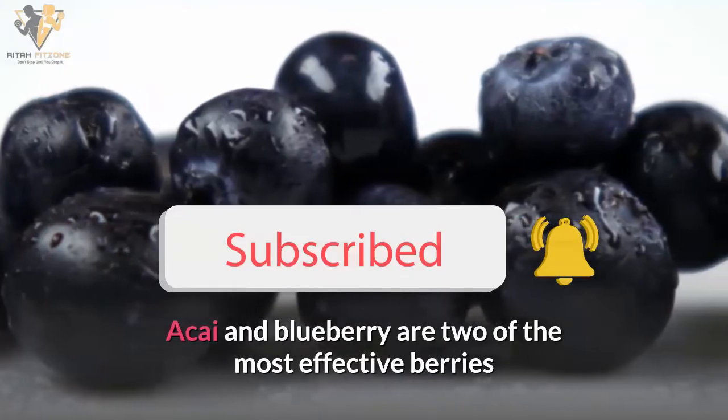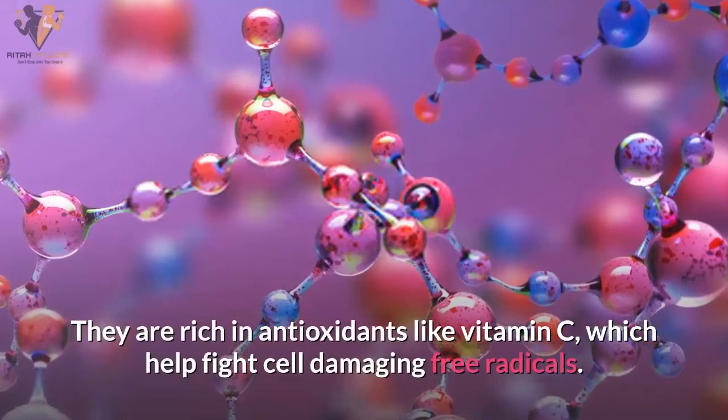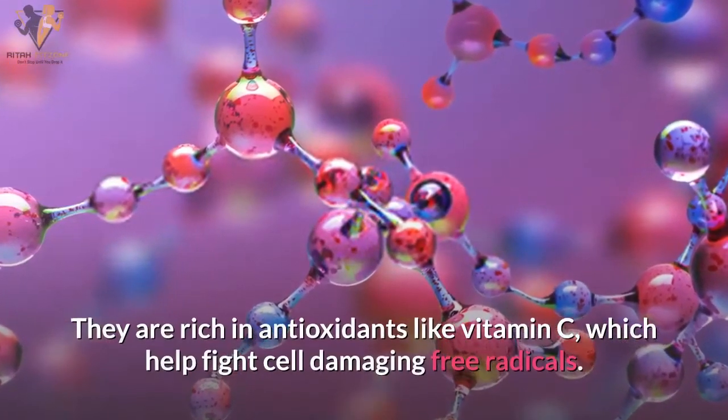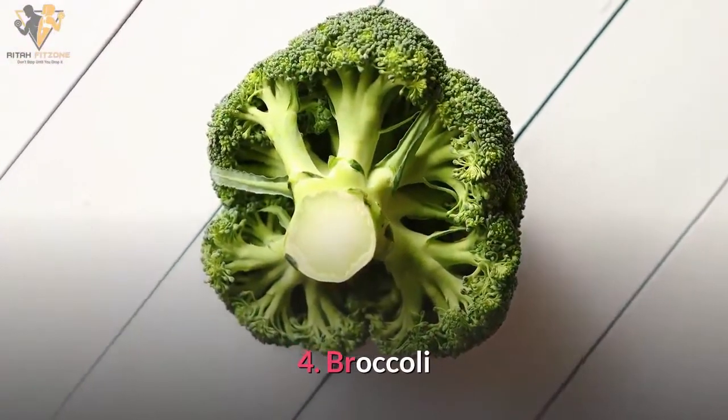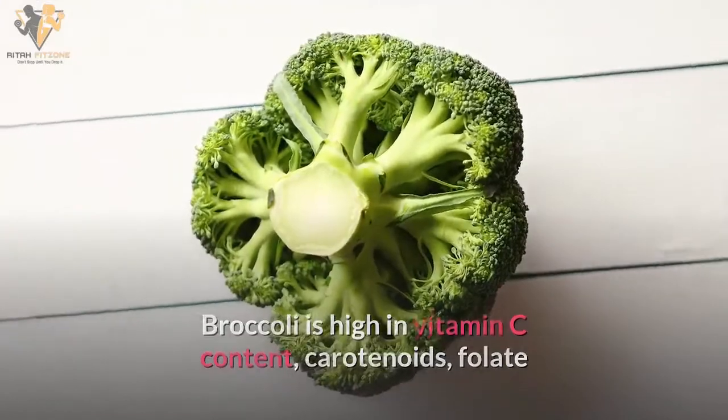Number three: berries. Cranberries and blueberries are two of the most effective berries that help keep your lungs healthy. They are rich in antioxidants like vitamin C, which help fight cell-damaging free radicals.